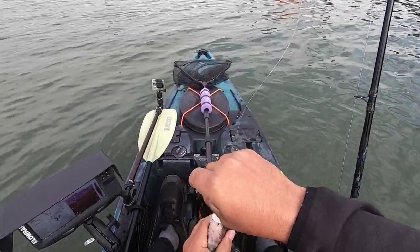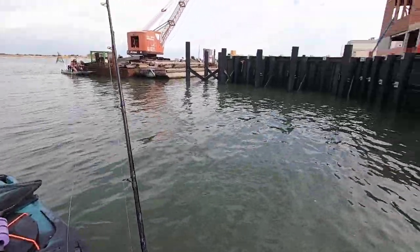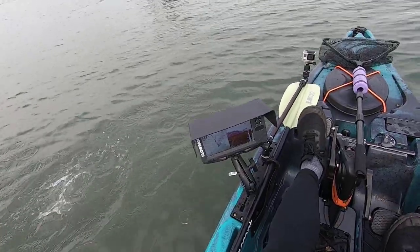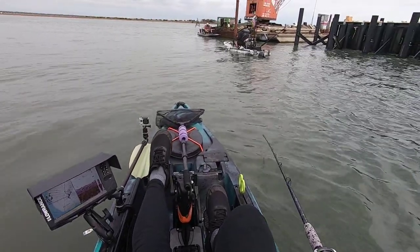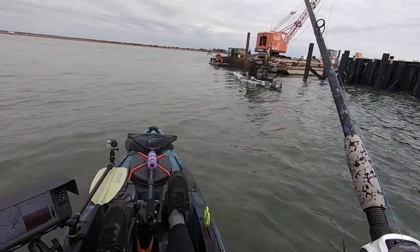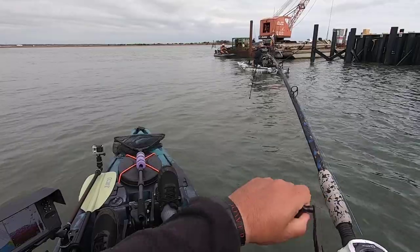This is obviously not the size fish we're looking for. The minimum limit for tog at this time of year is 15 inches, one fish per day in New Jersey. And now we're being introduced to the noise we're going to have next to us all day — we're fishing right next to new construction, right on the bulkhead. I'm going to do my best with the audio throughout this video to reduce and minimize those distractions.